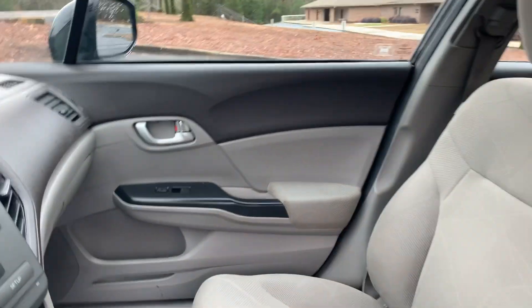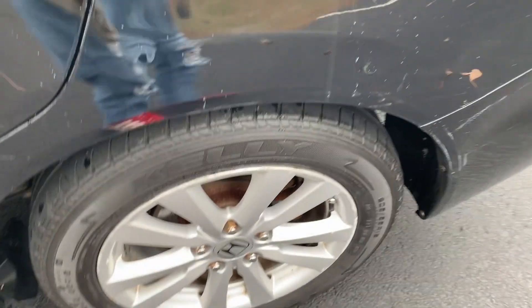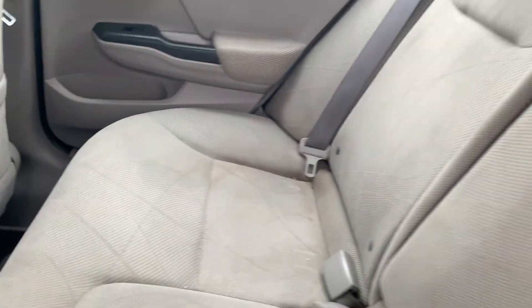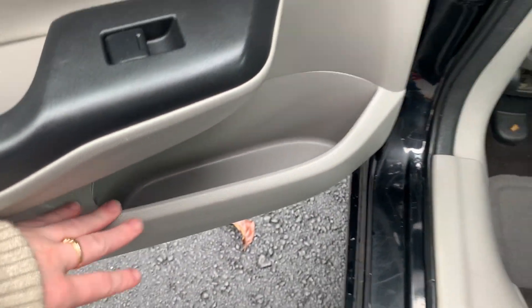Great MPG. Rear pocket seat back storage, fold down metal console, side panel compartments.